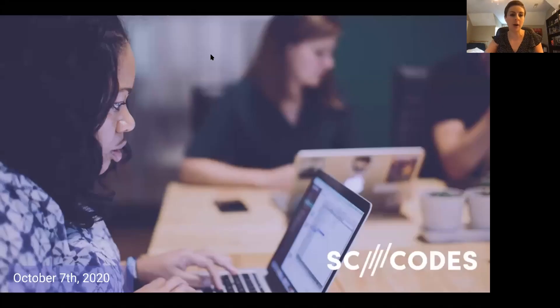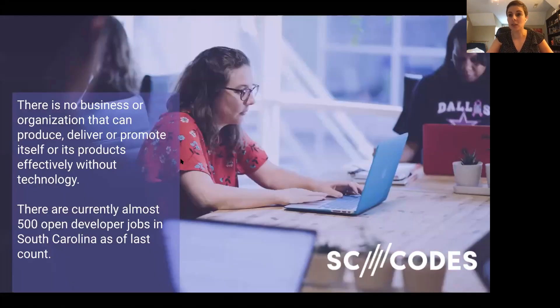I just want to, especially if you're new to SC Codes, make sure that you know what all resources we have available to you and why we exist. As I mentioned earlier on the call, SC Codes has been around since 2018 in its current form. We are a nonprofit, part of the Build Carolina greater nonprofit, which also houses Carolina Code School. We've been ingrained in the tech community in the state for a while now.